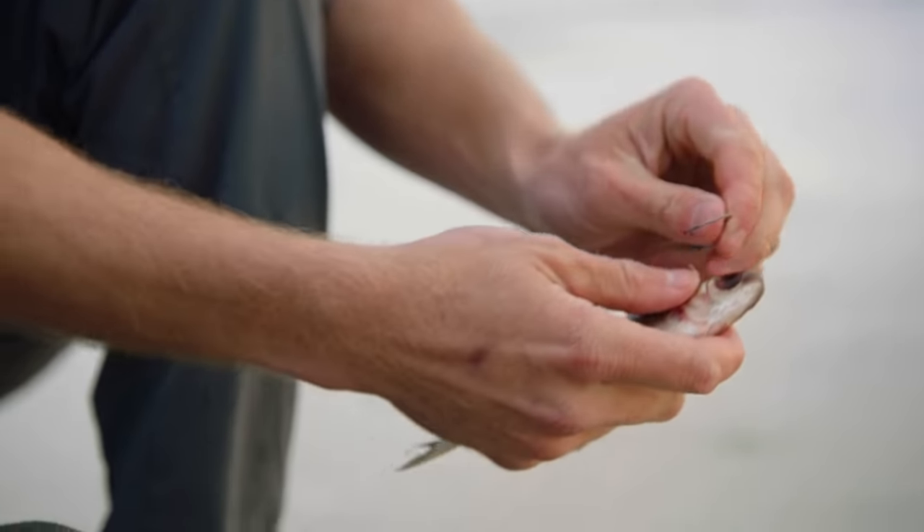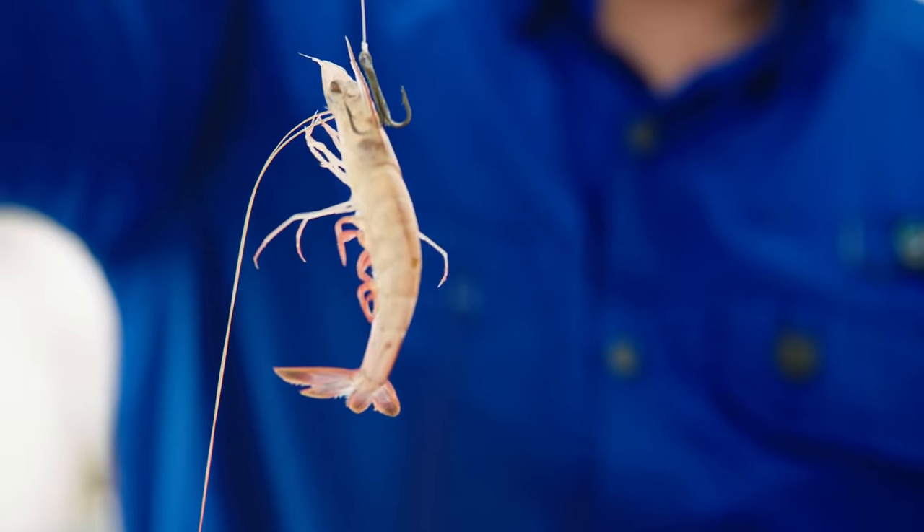Choosing the right bait is absolutely essential. Depending on what area I'm fishing, I like to find out what bait species is most prominently running in that area. This can be a wide variety of species from mullet, shad, crab, or even shrimp. When I can determine what species is most prominent in that area, I can replicate it and catch more fish.